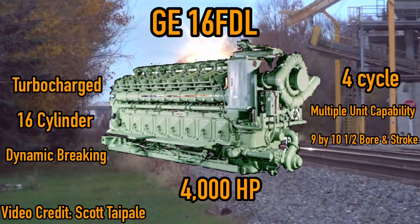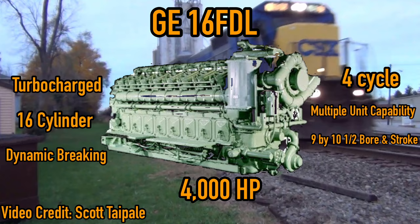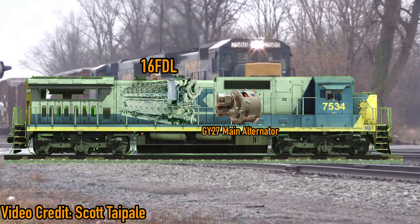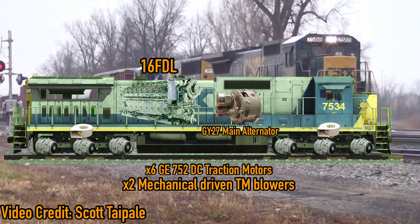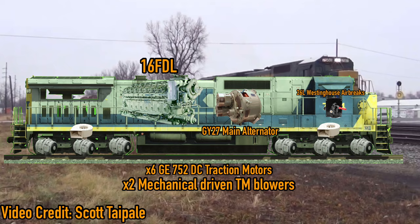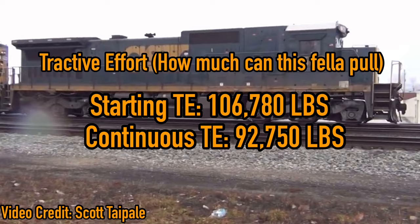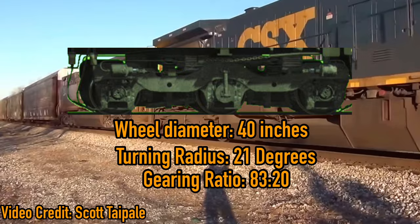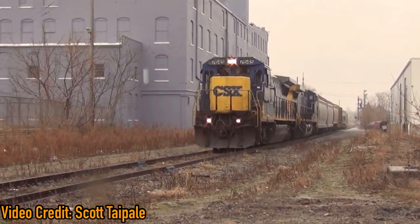The CSX C40-8s are powered by a turbocharged GE 4000hp, 4-cycle 16-cylinder 16FVL engine, with a 9x10 bore and stroke cycle, dynamic braking, and multiple unit capability. Minimum RPM is 450 and maximum is 1050. These units have a GY27 main alternator, 6 GE752 DC traction motors, and 2 mechanically driven traction motor blowers between the locomotive frame and the 6-axle high-adhesion CC-style trucks. They have Model 26L Westinghouse air brakes and a Model 3C DC Westinghouse air compressor. The CSX C40-8s have a starting tractive effort of 106,790 pounds and 92,750 pounds of continuous tractive effort. With a wheel diameter of 40 inches, a turning radius of 21 degrees, and a gearing ratio of 83 to 20, these engines can reach a max speed of 70 miles per hour.